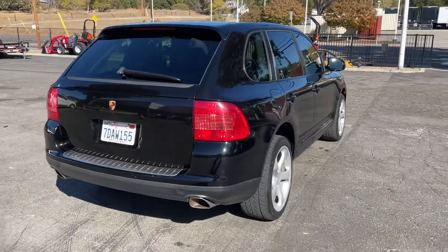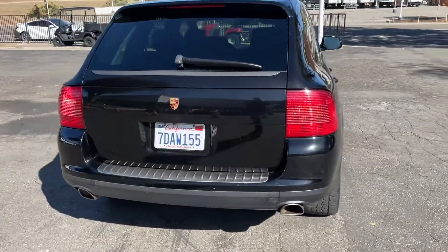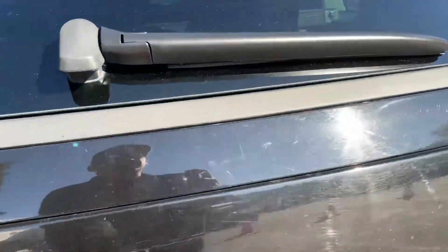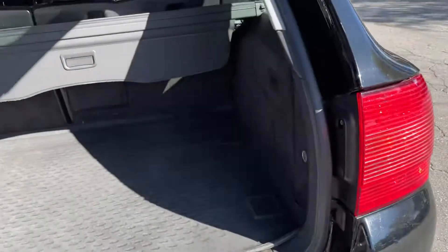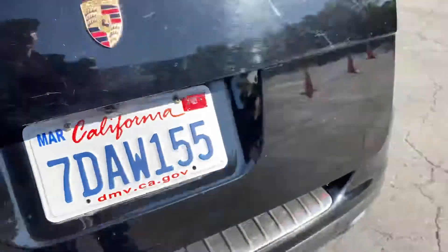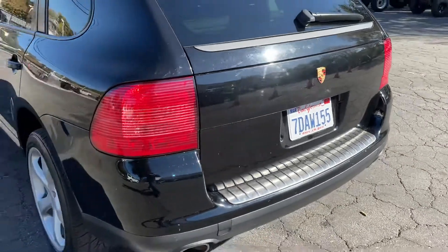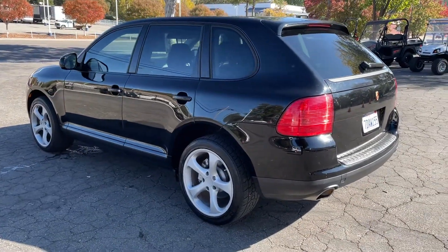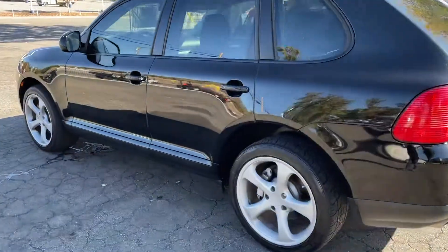The back — let's open this up — a lot of room back here, nice. Driver's side is nice and clean. Overall condition on the outside is very nice.